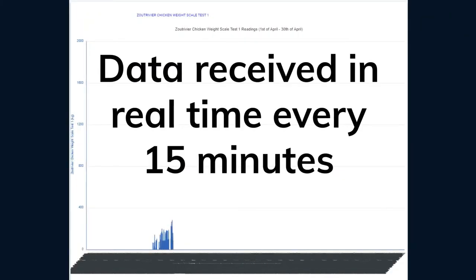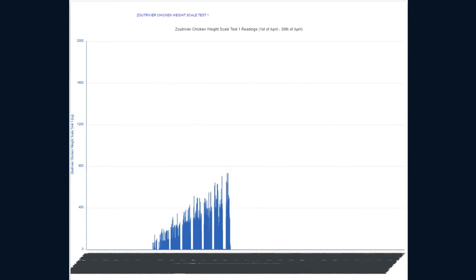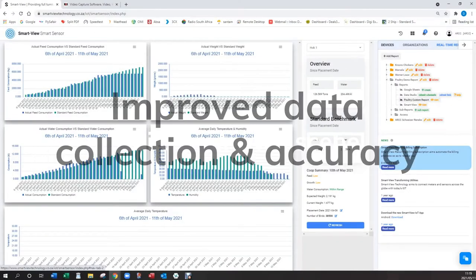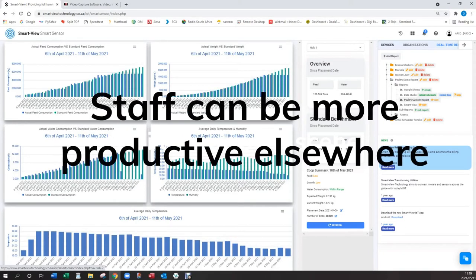Data is received in real-time every 15 minutes, with up to 200 accurate weight samples received each day. This allows the farmer to measure real-time growth of their chickens from day one. The automation of the weighing process not only improves data collection and data accuracy, but allows staff to be more productive elsewhere.